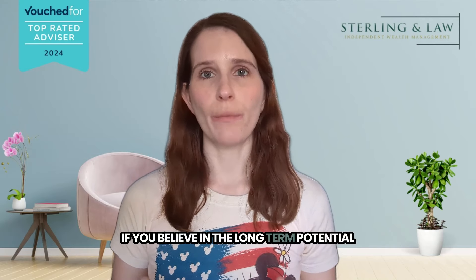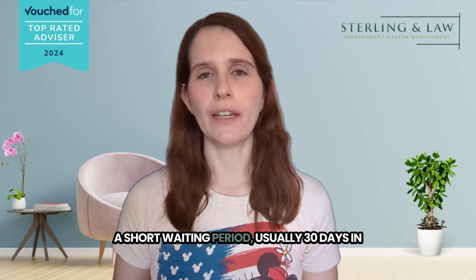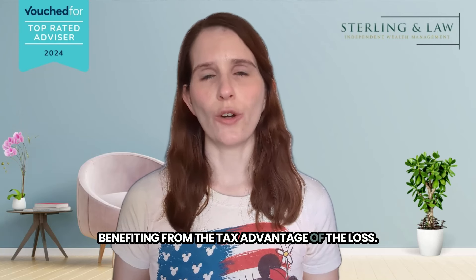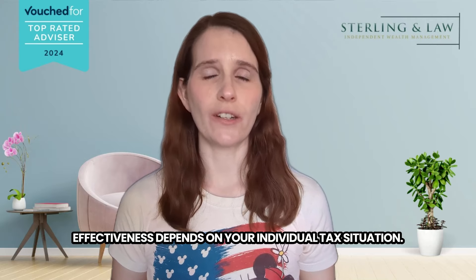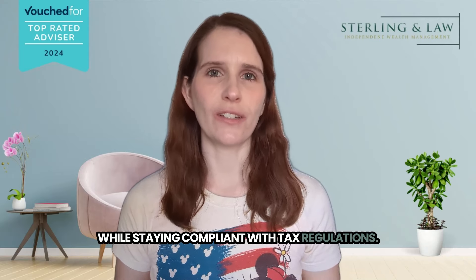If you believe in the long-term potential of the asset you've sold at a loss, you can consider repurchasing a similar investment after a short waiting period — usually 30 days in the UK — to avoid violating wash sale rules. This allows you to maintain your investment exposure while benefiting from the tax advantage of the loss. Tax loss harvesting is a strategy and its effectiveness depends on your individual tax situation. Consulting with a qualified tax advisor is recommended to ensure you're maximising the benefits while staying compliant with tax regulations.